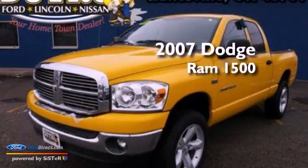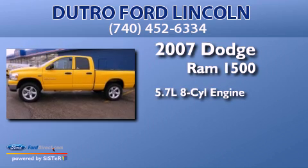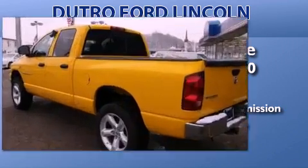This is a 2007 Dodge Ram 1500. It features a 5.7 liter 8-cylinder engine, an automatic transmission, and the added safety and control of 4-wheel drive.